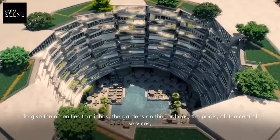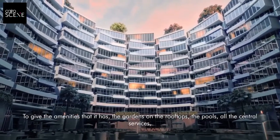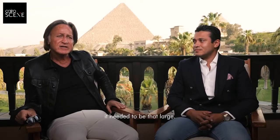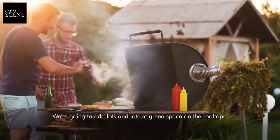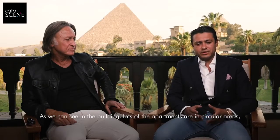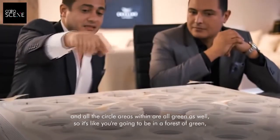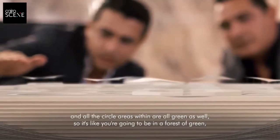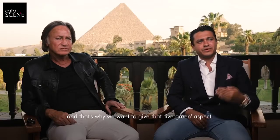To give the amenities that it has — the gardens on the rooftop, the pools, all the central services — it needs to be that large. We're going to add lots of green space on the rooftop. And as you can see in the building, lots of the apartments are in the circular areas, and all the circular areas are green as well. So it's like you're going to be in a forest of green — that live green aspect.